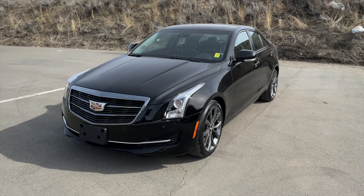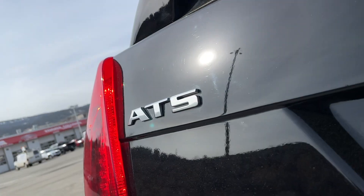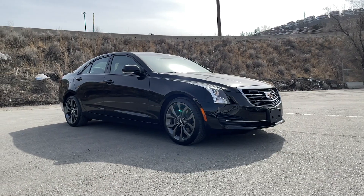How's it going everyone? Jeremy from Zimmer Wheaton, and today we're taking a look at our 2017 Cadillac ATS all-wheel drive. It comes in a Black Raven exterior paint finish.